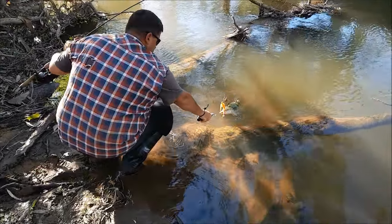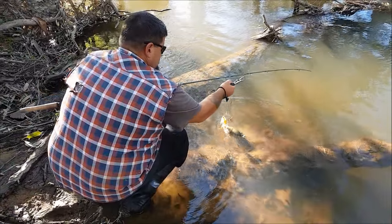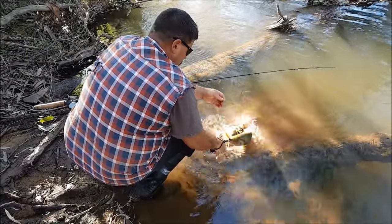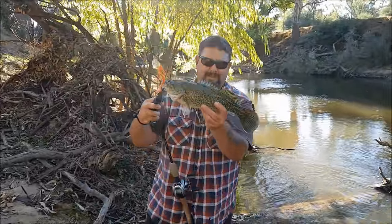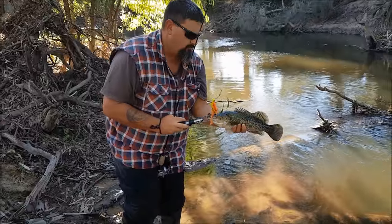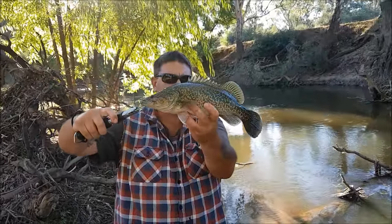Come on, buddy. Come on, mate. Come on, mister. Oh mate, folks, look at that. Nice little Murray cod, nice and dark. Typical of these upland waterways where the water's really clear. There he is. Lovely dark Murray cod. Only small.